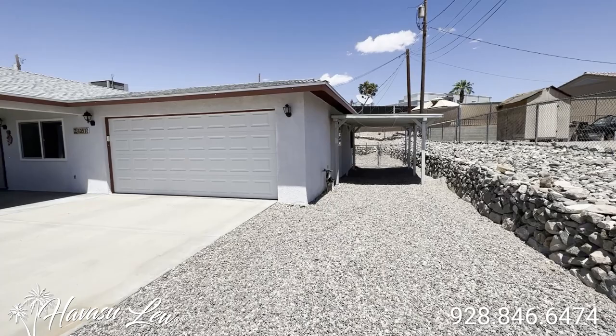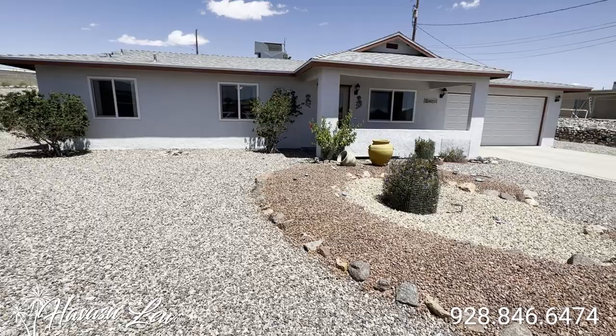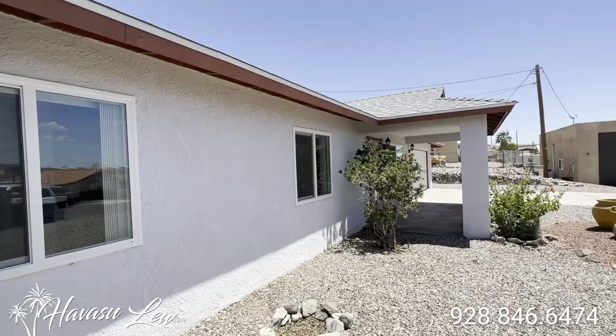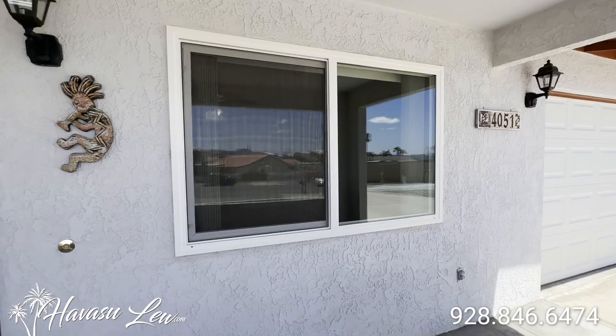There's a little carport on the side — super clean. You also have side access on the left side of the house. All the windows have been replaced with vinyl windows. This one was built in 1991, but it is super clean. There's a little covered front patio.